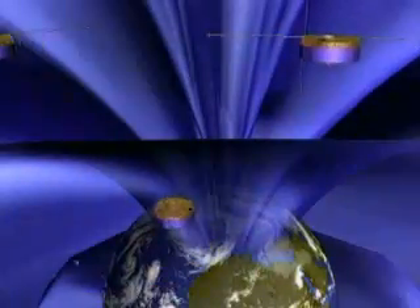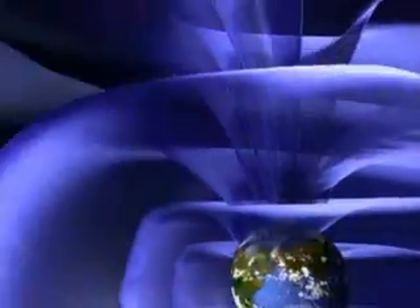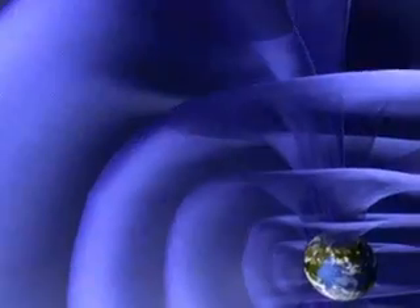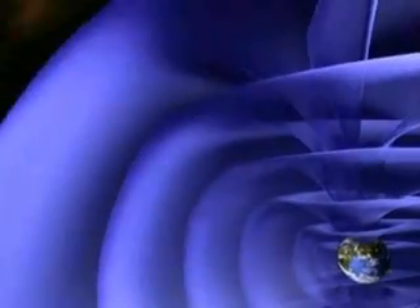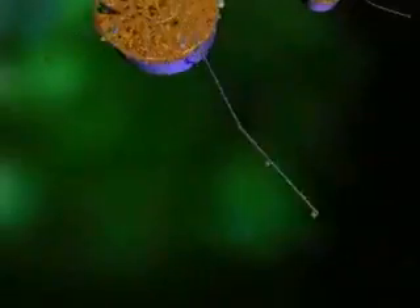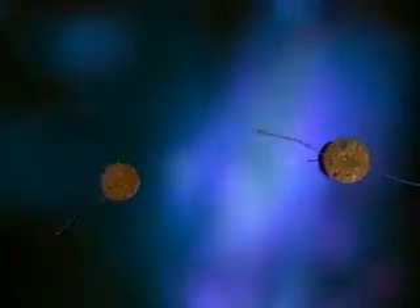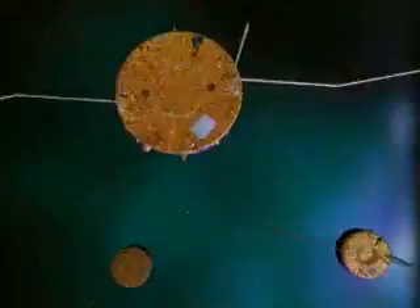Each of the four Cluster spacecraft is actually a state-of-the-art space laboratory. With eleven instruments on board each satellite, the quartet will provide unique snapshots of space weather inside and outside the magnetosphere. As they swing around the Earth, the Cluster satellites spin once every four seconds. This rapid rotation stabilizes the spacecraft as well as allowing the scientific instruments to sample the surrounding space.